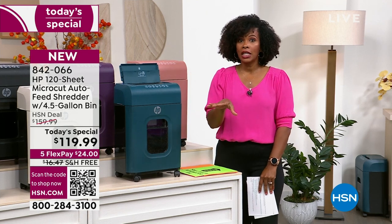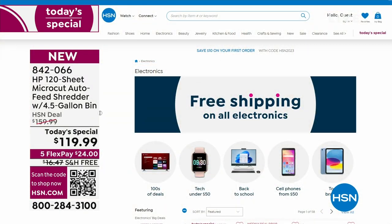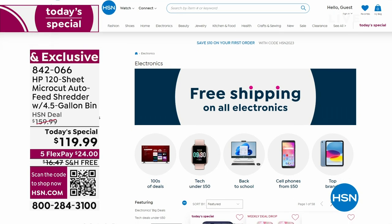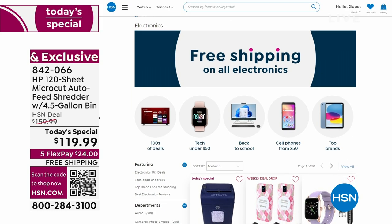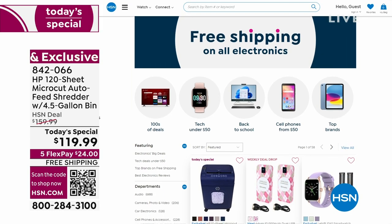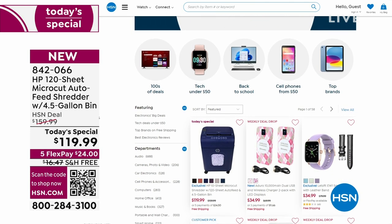You can shop for your today's special right there on the home screen — just choose your color. Black is by far the most popular, cinnamon is the most limited. And we've got free shipping on all electronics, so now that you're getting a brand new HP shredder, you might be thinking about an HP computer, printer, new phone, or wearables — it's all on HSN.com with free shipping.